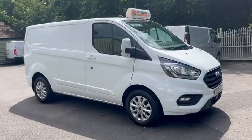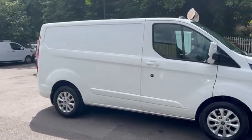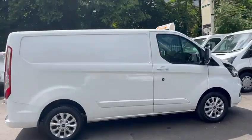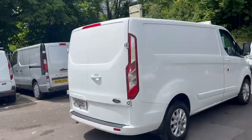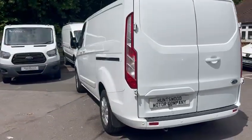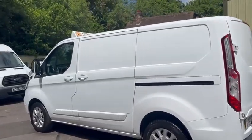Here we have a 2020 Ford Transit Custom Limited in white. It's come direct to us from a leasing company — they've owned it from new. It's got full service history with it, just had a service with us and a few other minor things, so mechanically it's all perfect. It's all been checked through and it's all good.